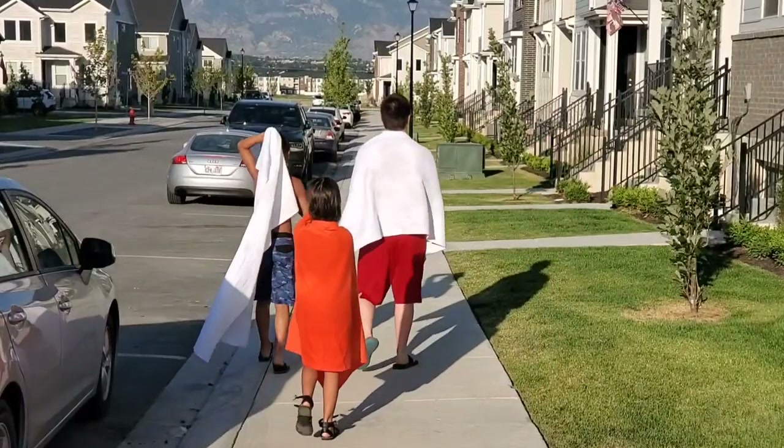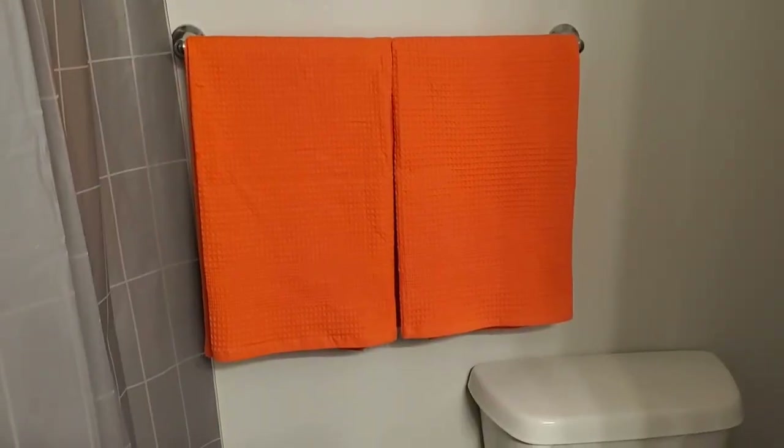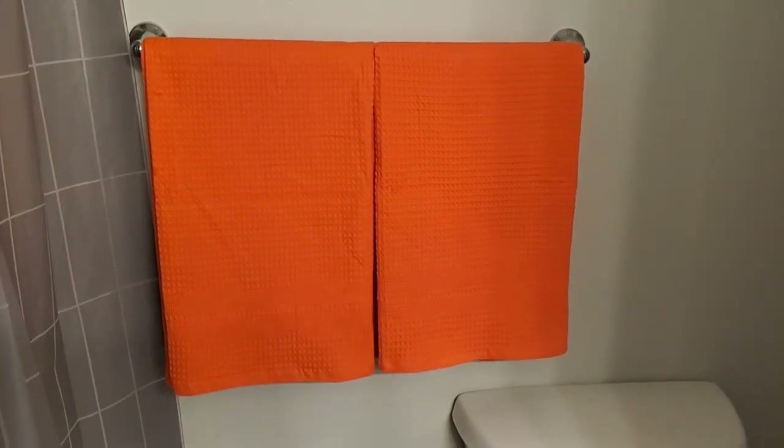Absolutely stunning. They're lint-free, they're snag-free, they're very pretty, and they're 100% natural cotton.